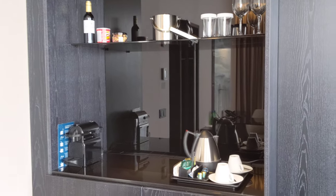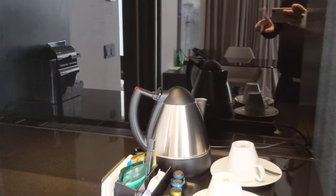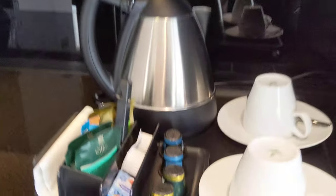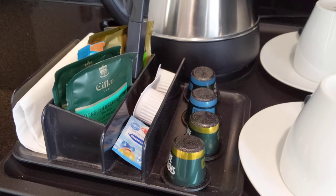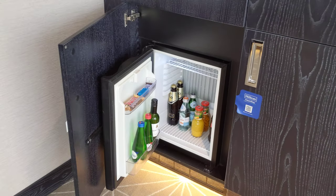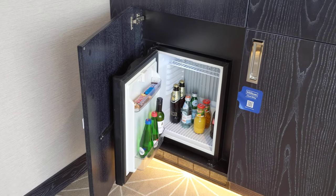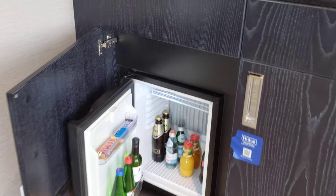No COVID-19 related issues regarding this. It looks like an espresso machine, but I don't think these are Nespresso capsules. The mini bar is stocked as well, but they're actually missing the liquor — so you just have beer, wine, and some snacks.